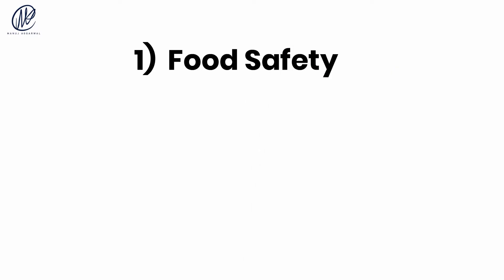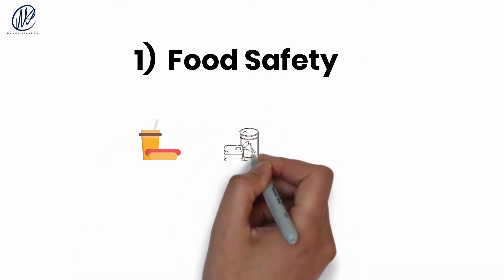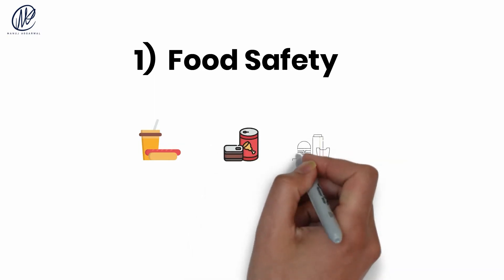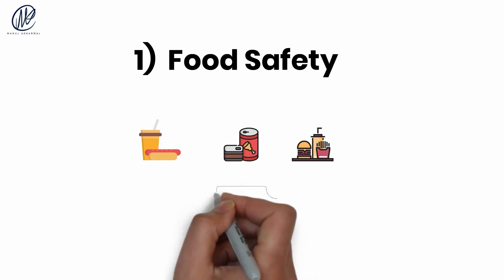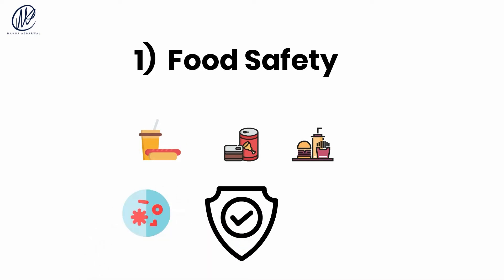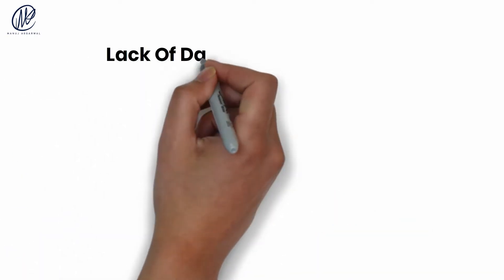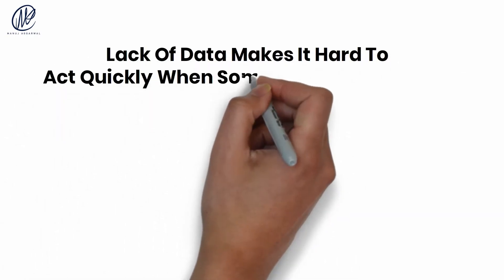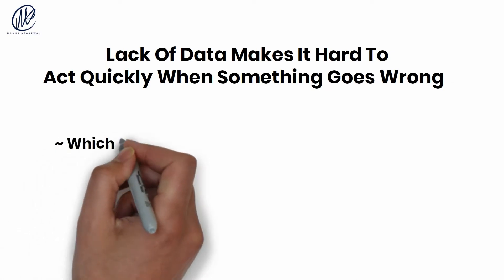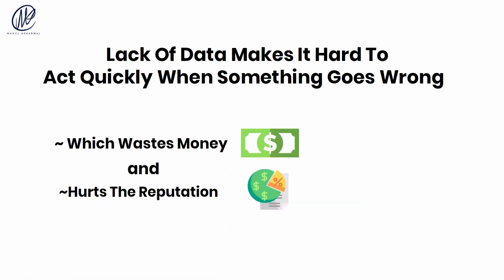Number one: food safety. There are many use cases for blockchain in the supply chain, but it is especially well suited for food safety. It is very easy to track food products across the supply chain. Moreover, many food safety problems like cross-contamination are hard to track down and separate. The lack of data and supply chain visibility makes it hard to act quickly when something goes wrong, which wastes money and hurts the company's reputation. Blockchain solves this.